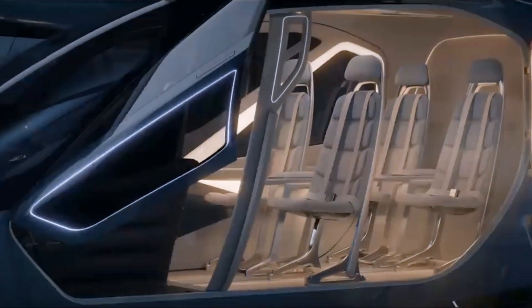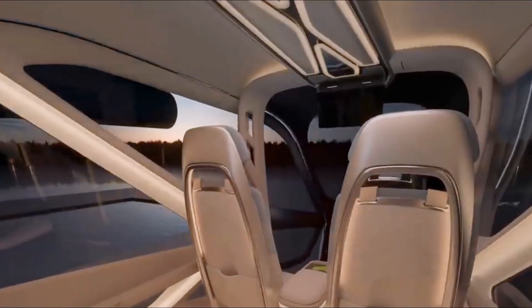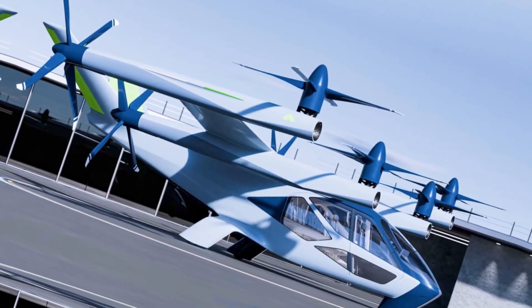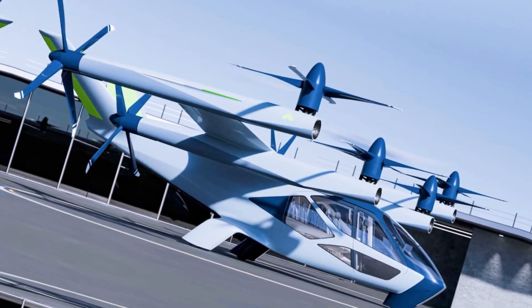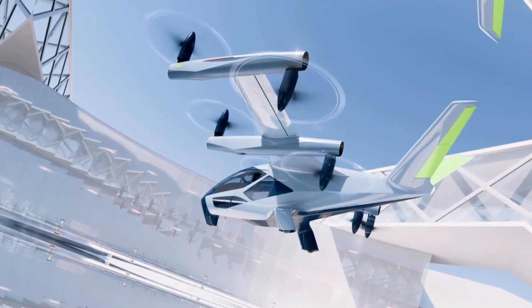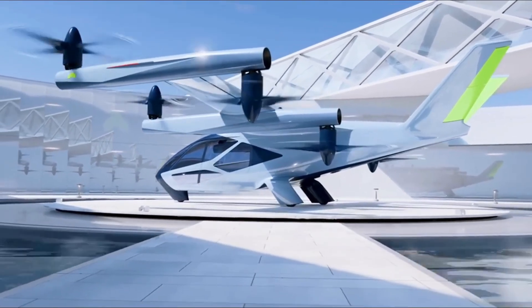Supernal, a division of Hyundai Motor Group, aims to make air travel as accessible and routine as catching a cab — except this cab flies above traffic. With autonomous capabilities, a quiet rotor system, and an emphasis on sustainability, the SA1 represents a future where your daily commute could lift off vertically and land minutes later across the city.